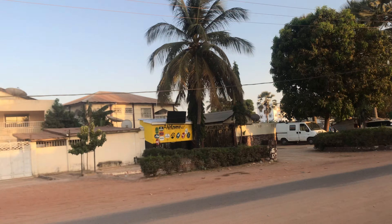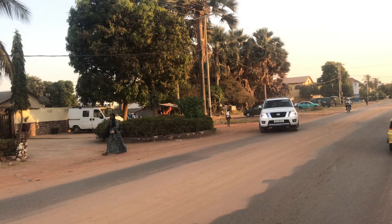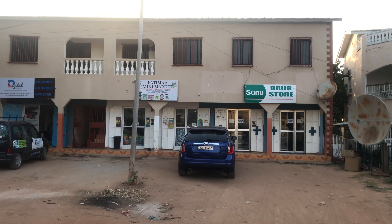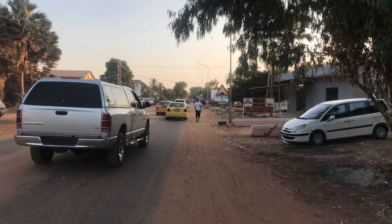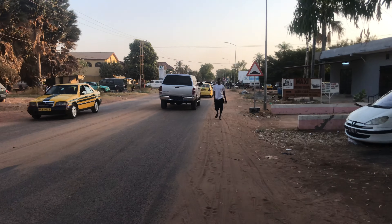Here you have a drugstore, over there you have a travel agency, on the other end you have a house, Western Union or money transfer over there, and here is Fatima's Mini Market.